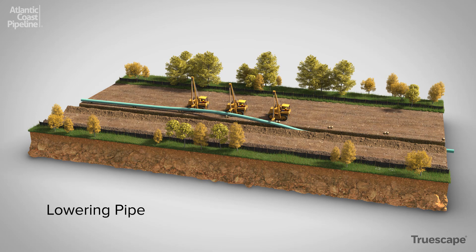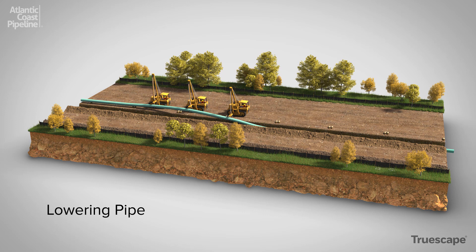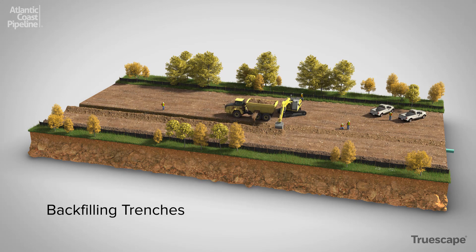Operators lift the pipe and carefully lower the welded sections into the trench. In certain areas, the pipe is padded with a layer of soft, fine soil to protect the pipe from damage from rocky subsoil. The location and depth of the pipeline section is then surveyed for as-built records.